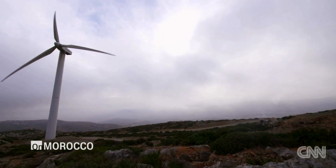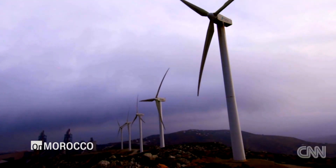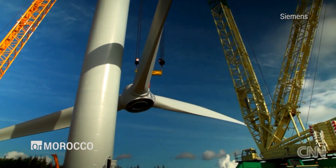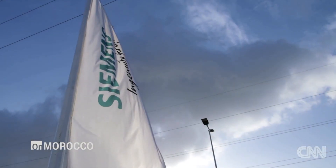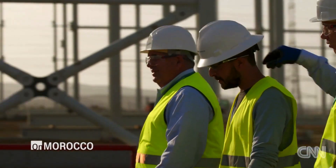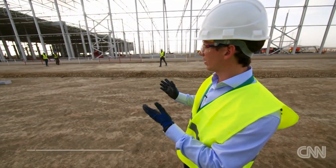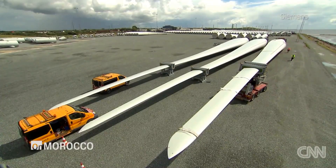From afar, a windmill looks almost effortless, smoothly spinning on an endless loop. But the process of building even a single piece of these machines is truly a massive undertaking. German engineering giant Siemens knows full well what it takes, and they've made a 100 million euro investment in one of wind energy's most promising markets: Morocco. What you are seeing here is a construction site for the first blade factory in the Middle East and Africa region.